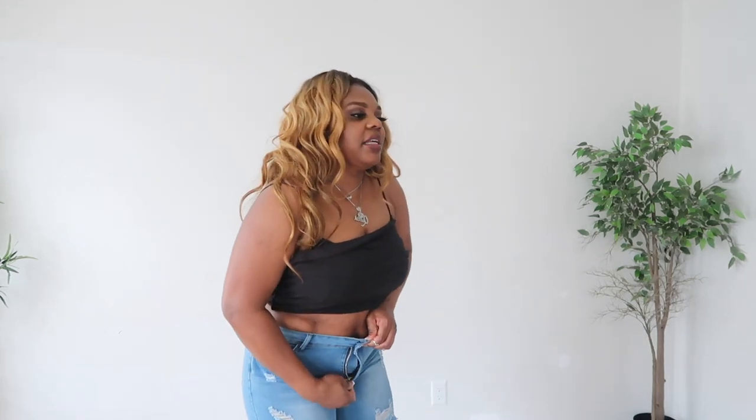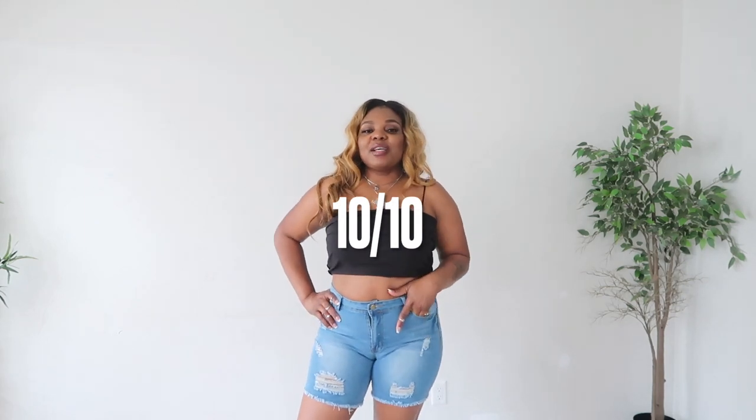Next are these jean shorts — they're like a biker short. I got them in a size large and they fit perfectly. They're also high rise. I love these shorts so much — I can wear them to the park or anywhere this summer. I'm giving these a 10 out of 10, no complaints whatsoever. I'm in love with these jeans!